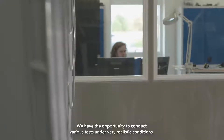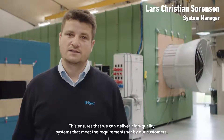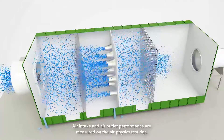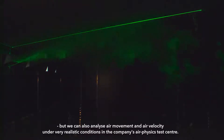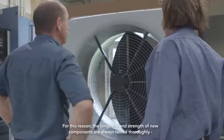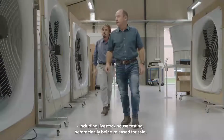We have the opportunity to conduct various tests under very realistic conditions. This ensures that we can deliver high quality systems that meet the requirements set by our customers. Air intake and air outlet performance are measured on the air physics test rigs, but we can also analyze air movement and air velocity under very realistic conditions in the company's air physics test center. It is important for us always to launch high quality products. For this reason the longevity and strength of new components are always tested thoroughly, including livestock house testing, before finally being released for sale.